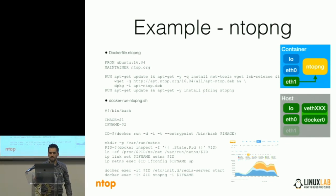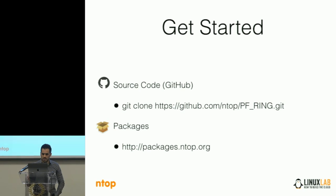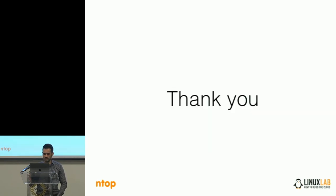Tomorrow we will see a talk about ntopng and other topics by Luca Deri, my colleague. Our PFRing source code is available on GitHub, and we also have repositories for installing it. Thank you.